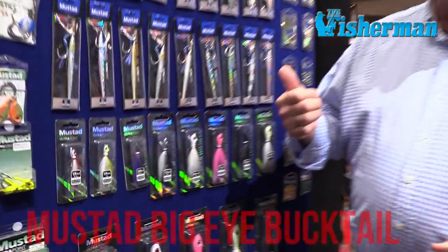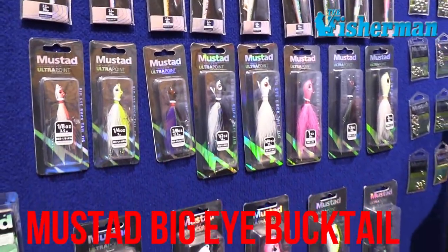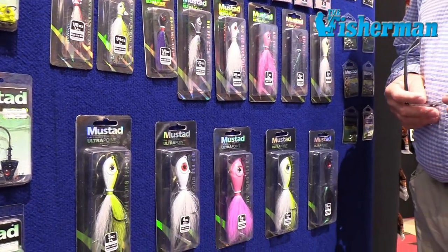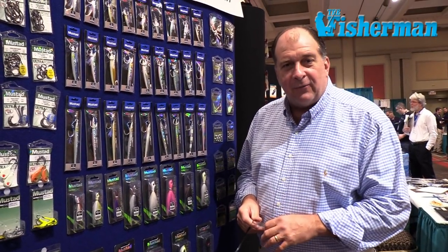I want to introduce the new Mustad Big Eye Bucktail Jigs, available in 12 different sizes and 8 different colors — ranging from 1/8 of an ounce to 8 ounces. All the key colors for fluke, sea bass, and striper fishing: white, glow, chartreuse, pink, and black. A great gift item and great stocking stuffer for the holidays.